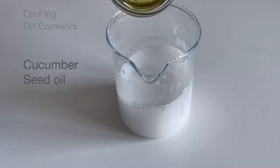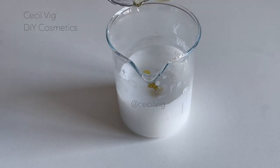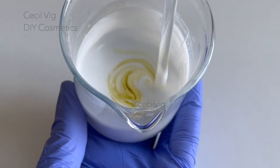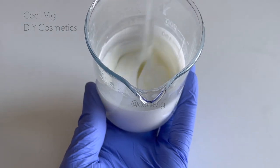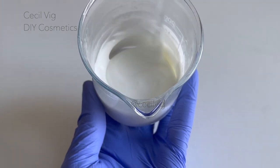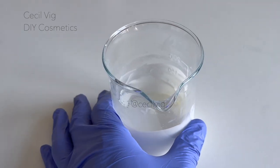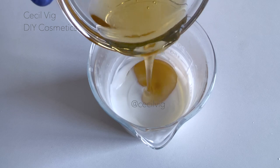Then I add the cucumber seed oil to the emulsion and mix well. This cold pressed unrefined cucumber seed oil is extracted from the seeds of cucumber. It has refreshing, healing, and firming properties. When added to formulations, it brightens, moisturizes, and nourishes the skin. It also reduces swelling and puffiness around the eyes. After mixing in the cucumber seed oil, take the active ingredients we have prepared and add them to the emulsion.